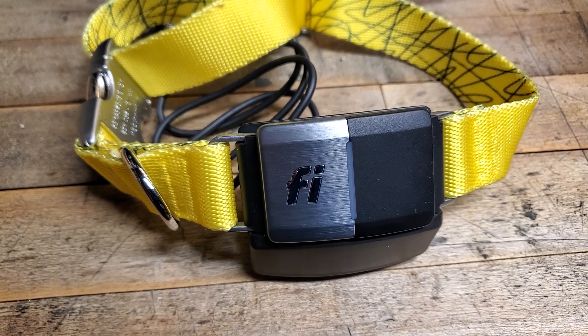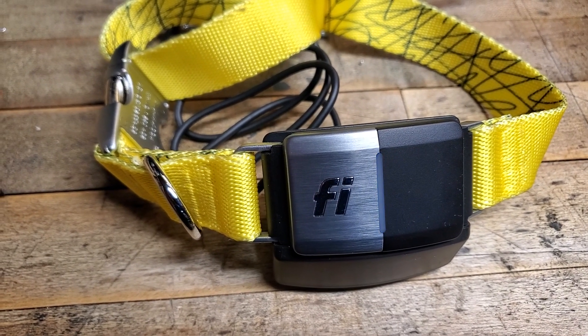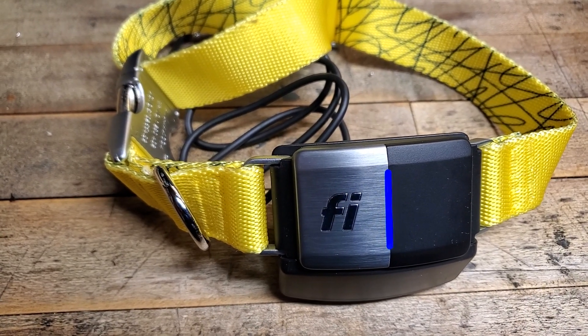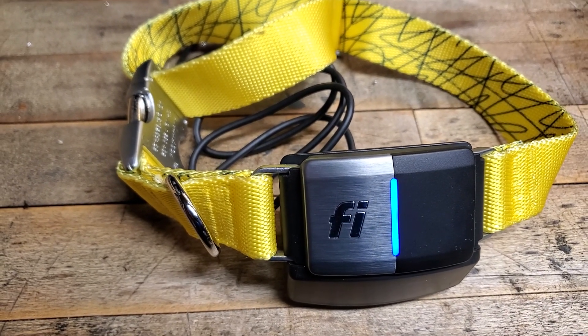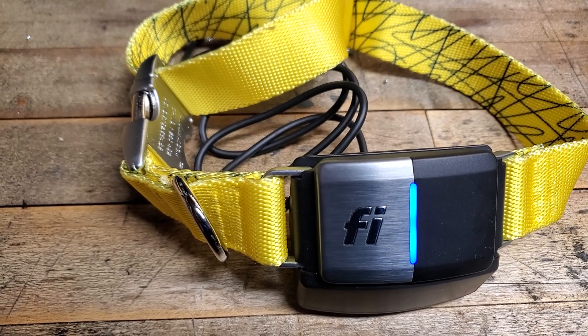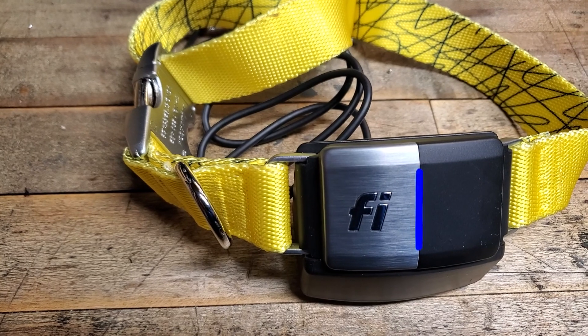Hey YouTube, welcome back to Rave 100 Acres. This is Nomad 76 and today I'm going to do a quick no edit video. Just wanted to share this — actually arrived yesterday. It's Christmas, so Merry Christmas or Happy Yule or Happy whatever for all y'all holidays.